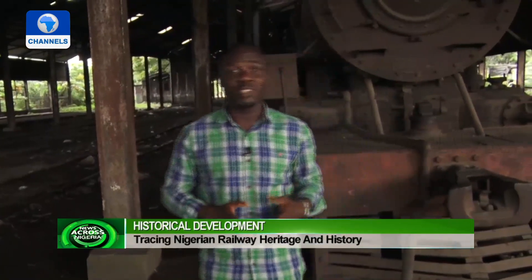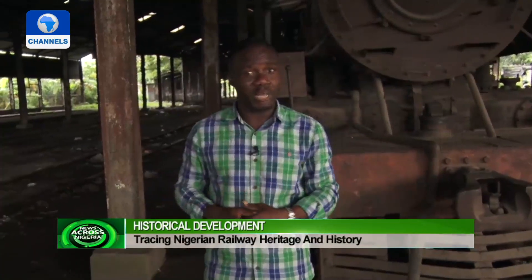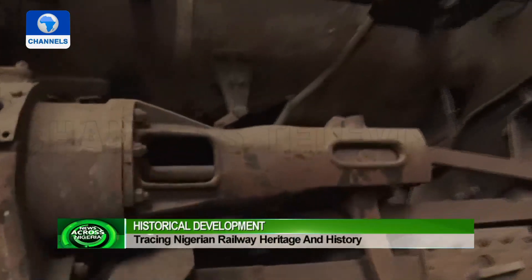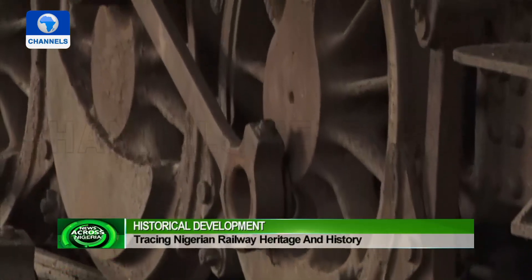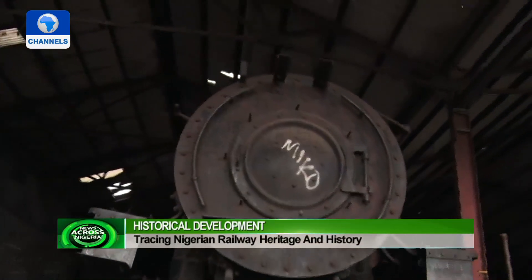We are here today not only to trace the past but to connect current situations and current events. One of the old locomotives can still be found at the running shed — old, rusty and immobile.